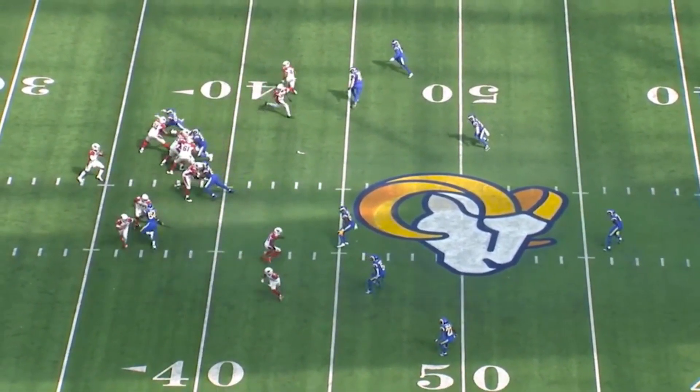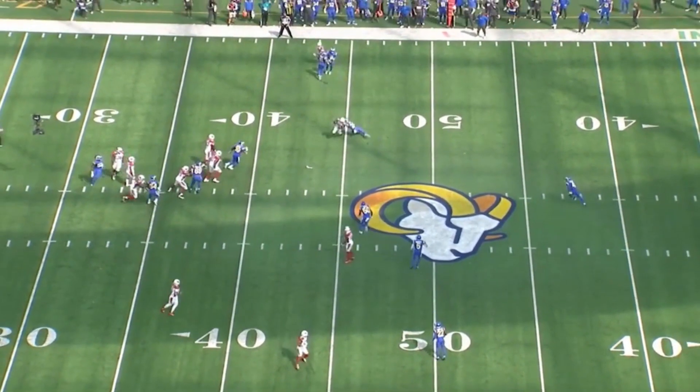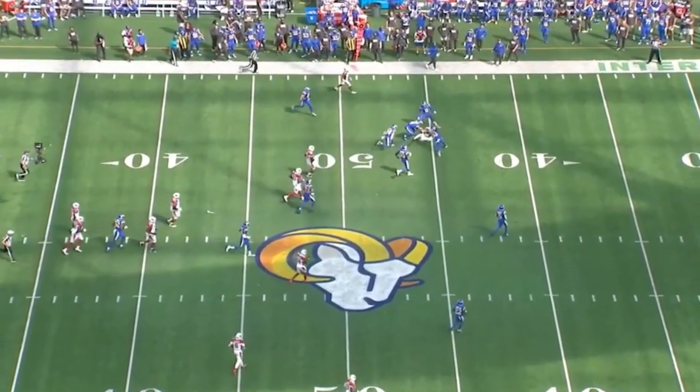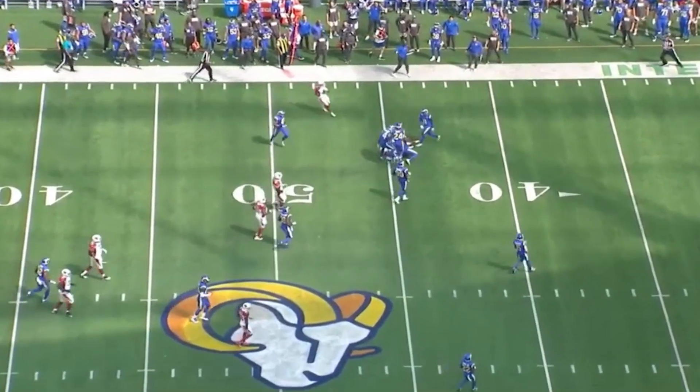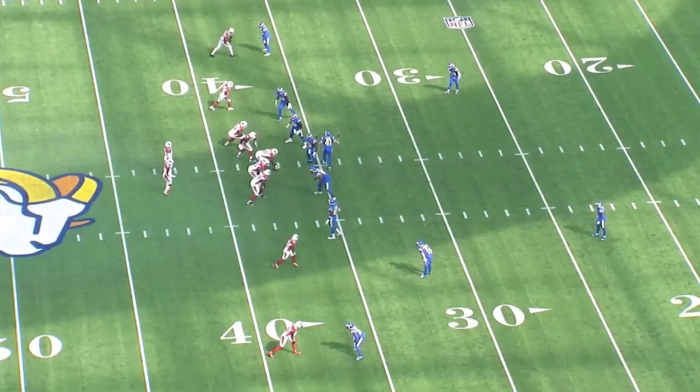DeAndre Hopkins sees his own look right here. They see two guys running with Rondell Moore, so he just sits down. And Kyler Murray, more importantly, sees it as well. They're seeing what each other is seeing, and the ball's coming out hot, accurately, and fast. It's carving up the Rams.